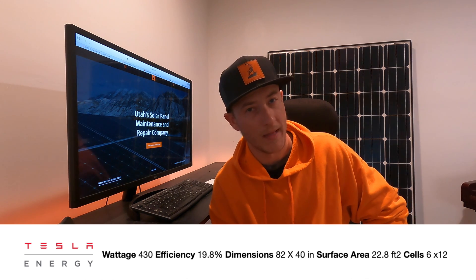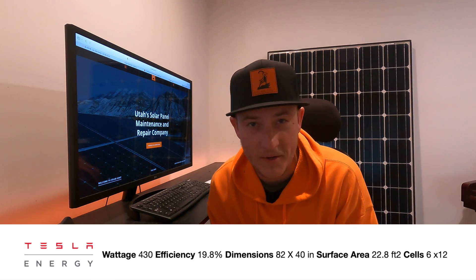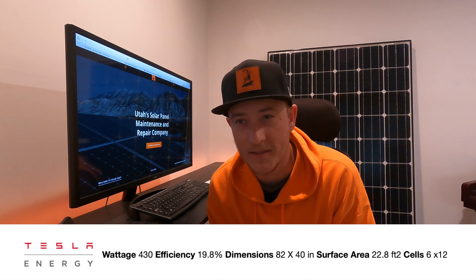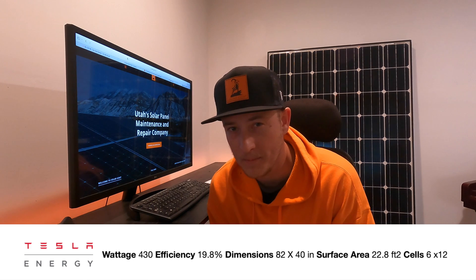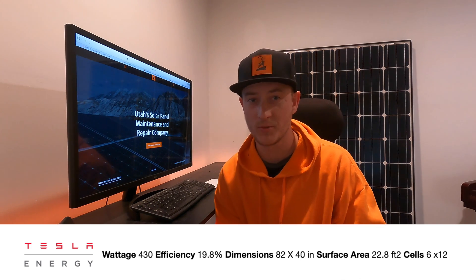Tesla panels are only made in black and look really good. If you have a dark roof, they really blend in. It's bittersweet to talk about Tesla because they do the best at marketing products, but when you look at the specs, a lot of times it's really good marketing and just kind of average product.